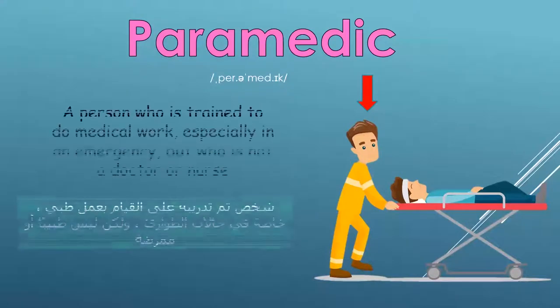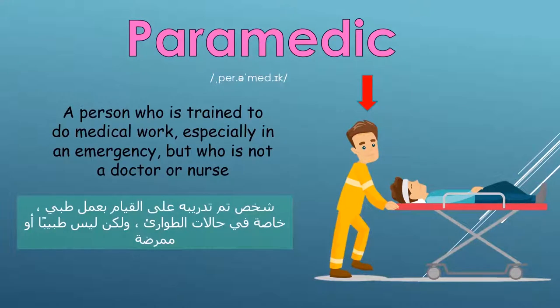Paramedic: a person who is trained to do medical work, especially in an emergency, but who is not a doctor or nurse.